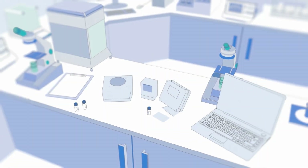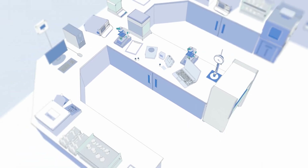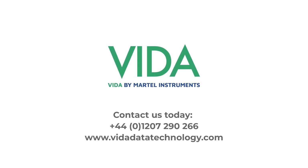Experience the benefits and capabilities of VIDA in your lab first hand with a 30-day trial. Contact our team today for more information.